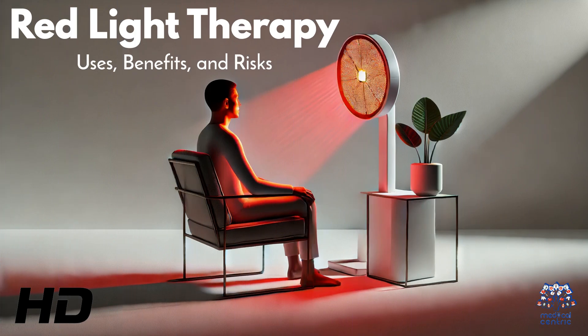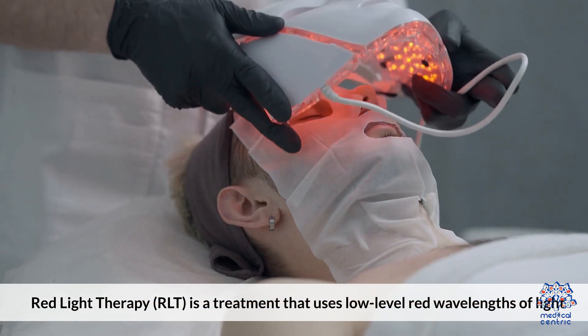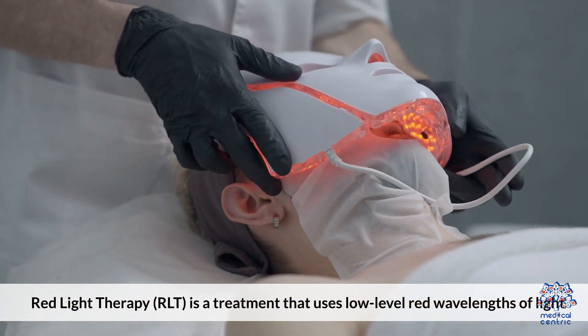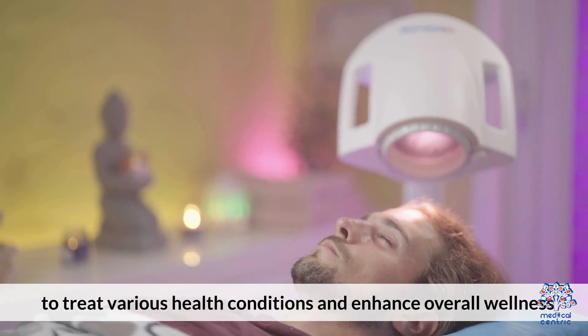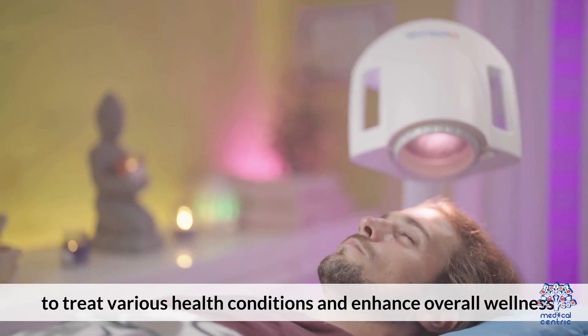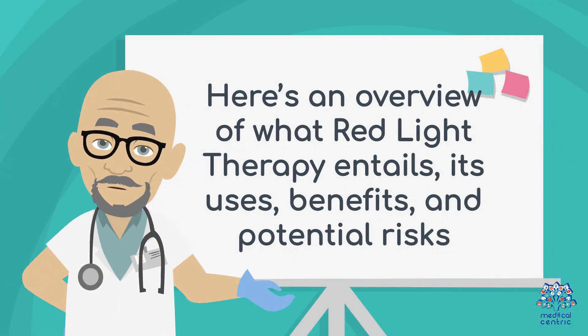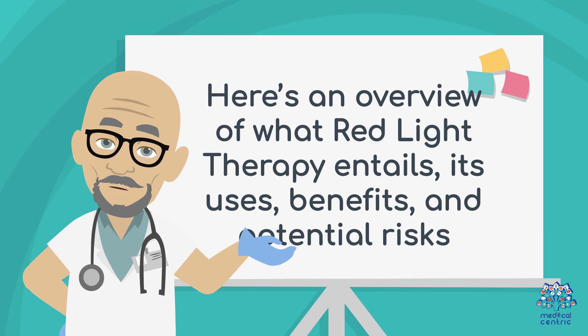Today's medical-centric topic is Red Light Therapy: Uses, Benefits, and Risks. Red Light Therapy, or RLT, is a treatment that uses low-level red wavelengths of light to treat various health conditions and enhance overall wellness. Here's an overview of what red light therapy entails, its uses, benefits, and potential risks.